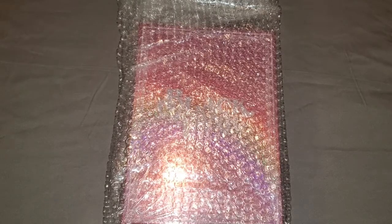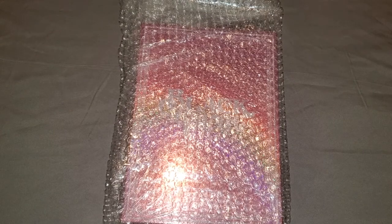Hey guys, welcome back to a video on my channel. I will be unboxing BLACKPINK's Welcoming Collection for 2021. I received this today — I ordered it in December last year but it took a long time to get here, and finally it's here, so I will be opening it now.